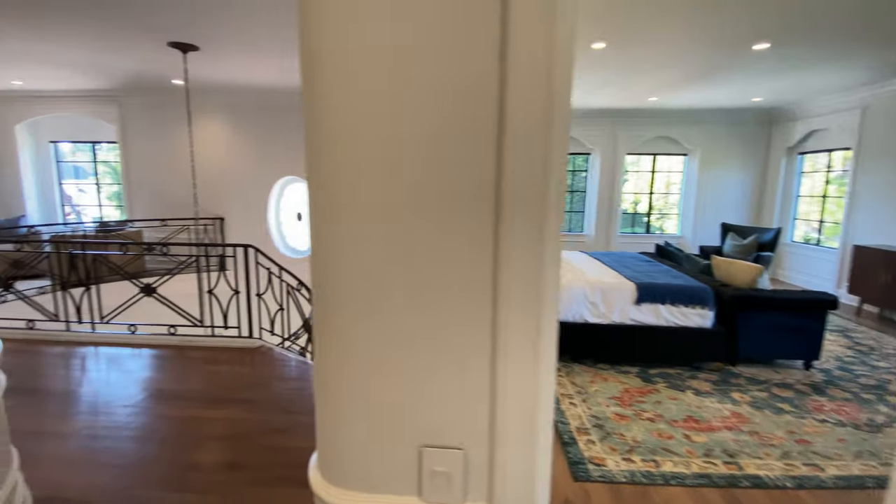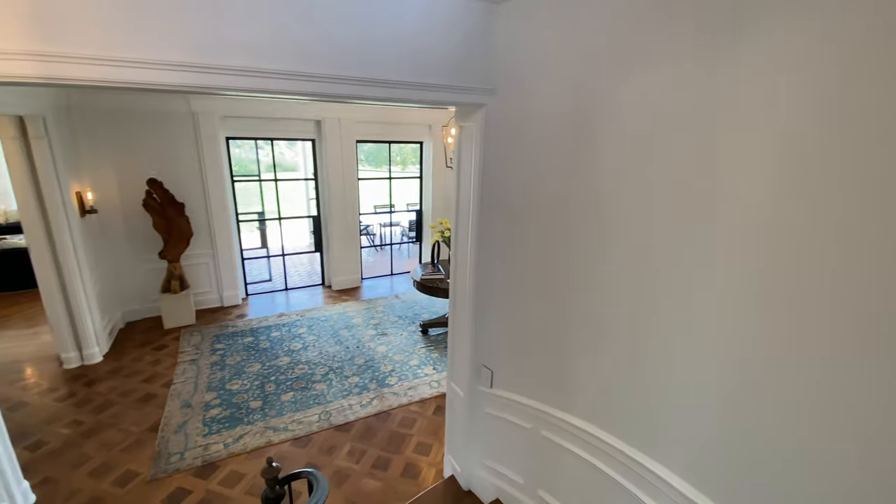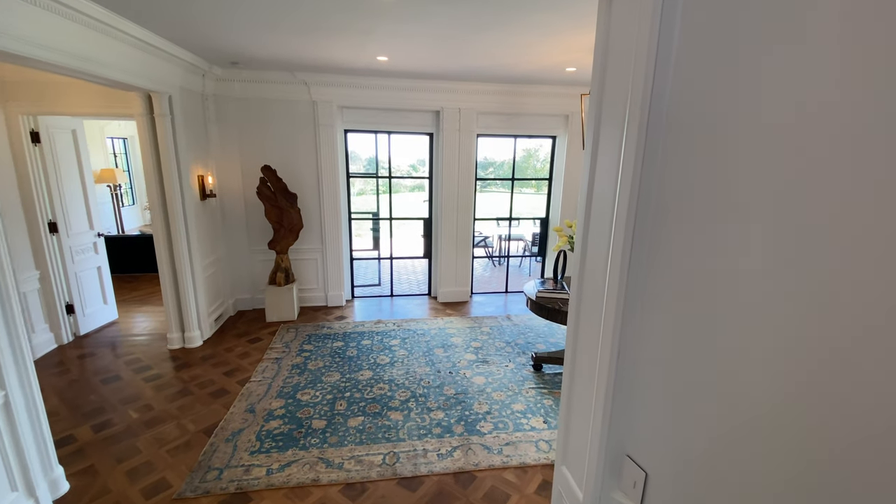That was the tour for this incredible gardening property. Thank you for watching, guys. This is the drama created from this staircase. Thank you.